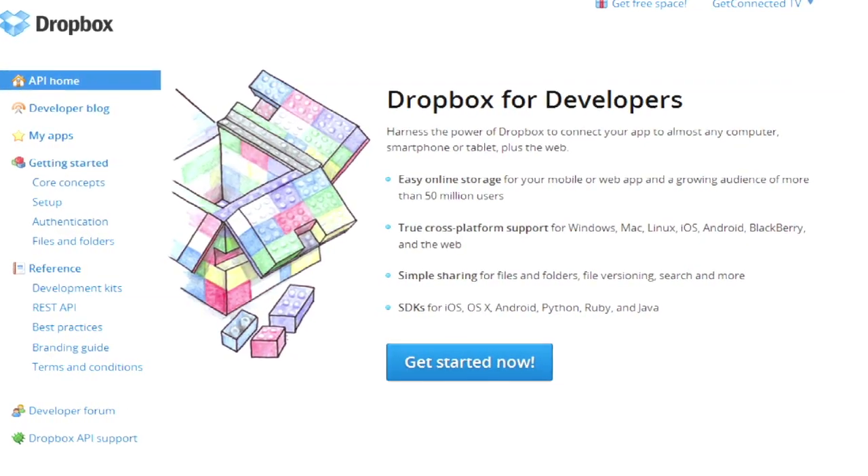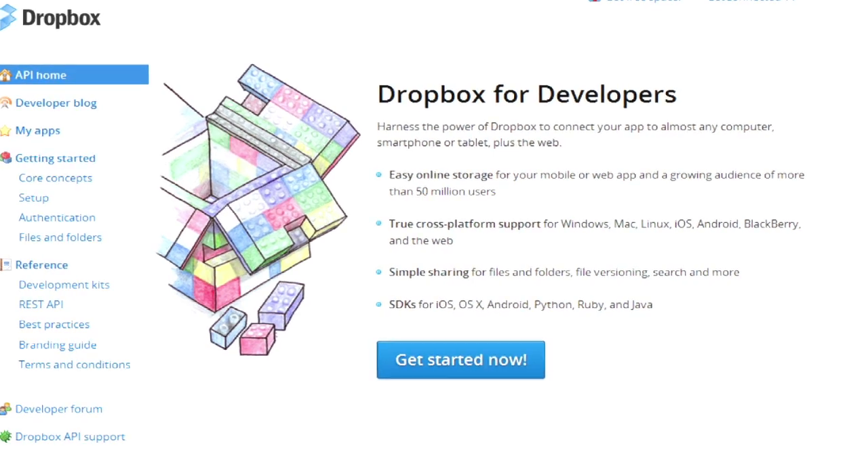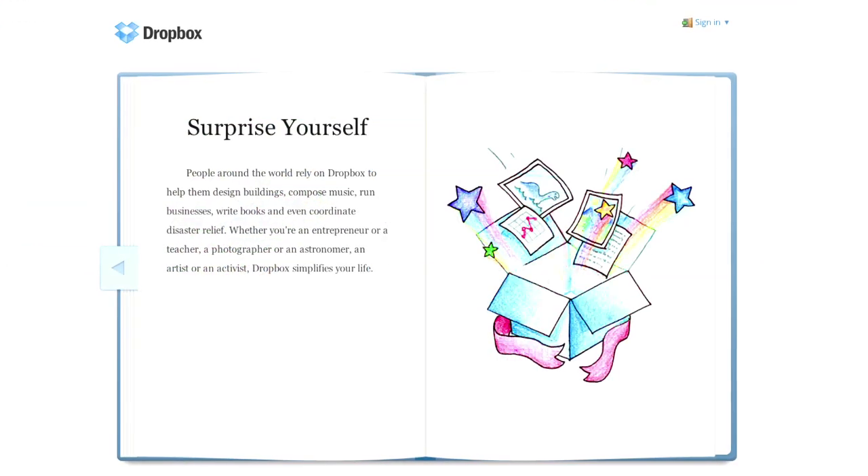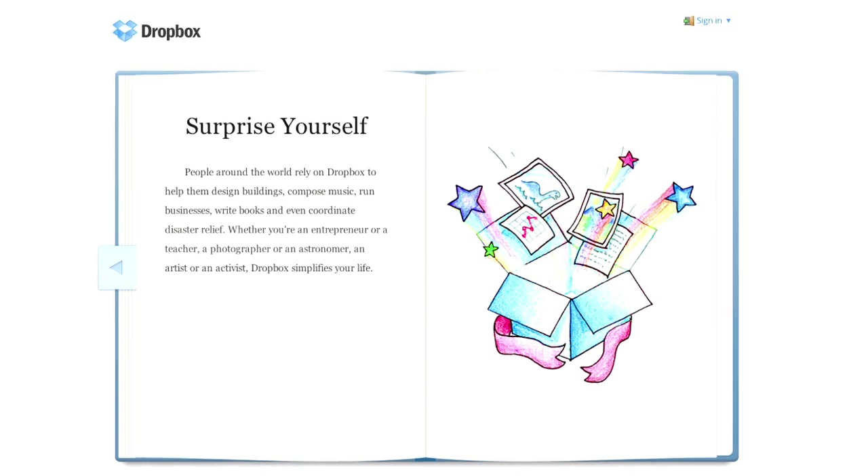Dropbox's greatest strength is the Application Program Interface, or API for short. Since it's been around the longest, many third-party app developers use the Dropbox API for file syncing and storage. So if you use a lot of apps, it might make sense to have a Dropbox account for this reason alone.